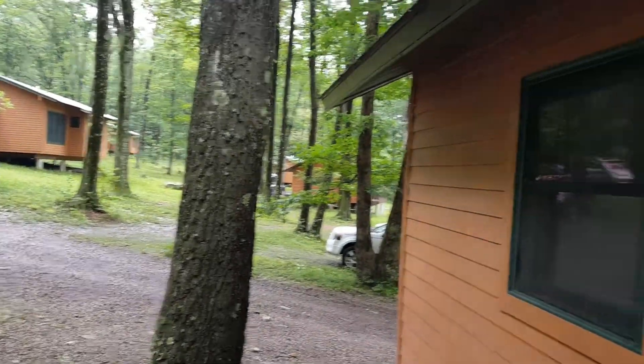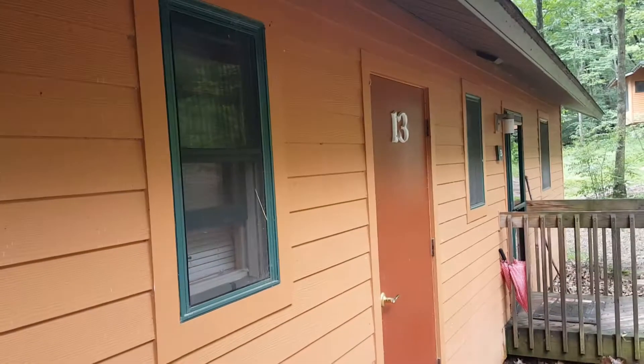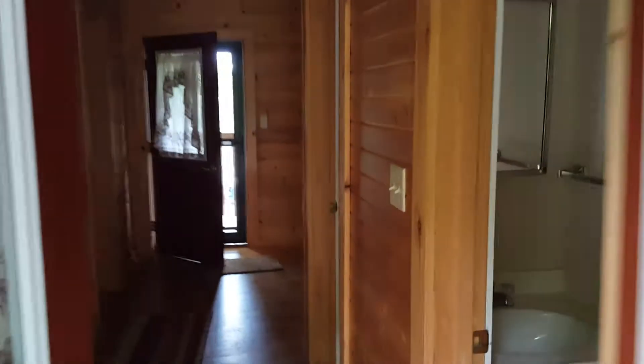This is Deer Valley YMCA Family Camp. This is cabin 13, A and B. This is a quick video tutorial.